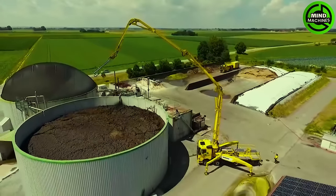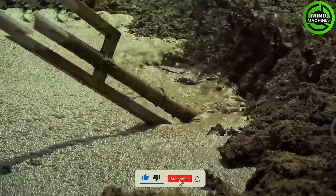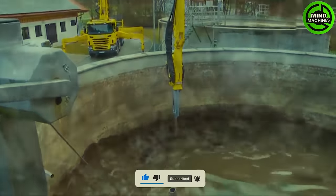Animal waste serves as a vital organic fertilizer for plant growth. After collecting it in a large reservoir, the waste is thoroughly mixed for irrigation purposes.